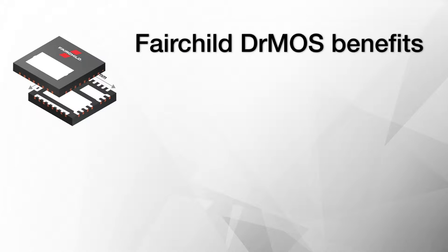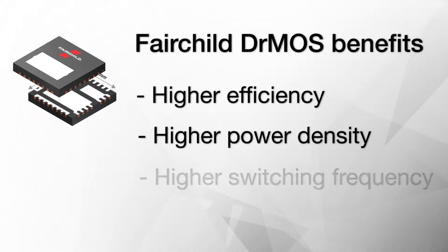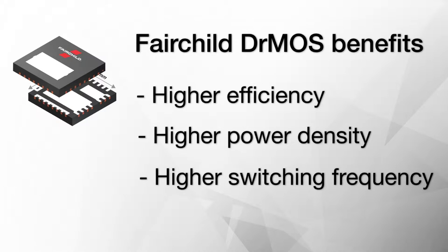Fairchild leveraged our driver-MOSFET expertise to provide higher efficiency, higher power density, and higher switching frequency for your designs.